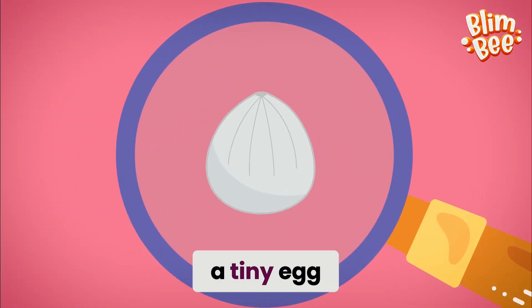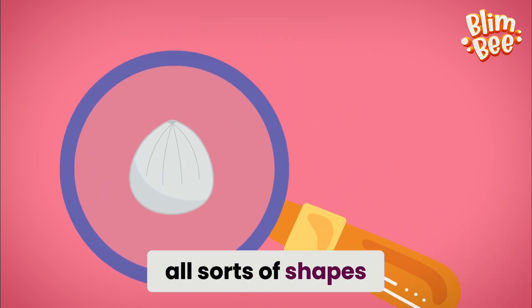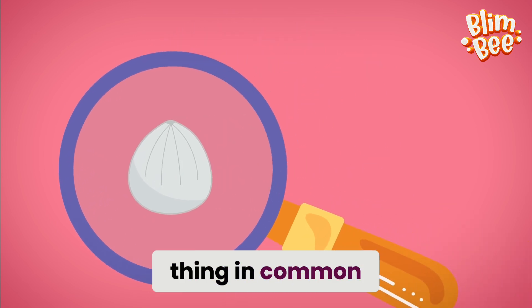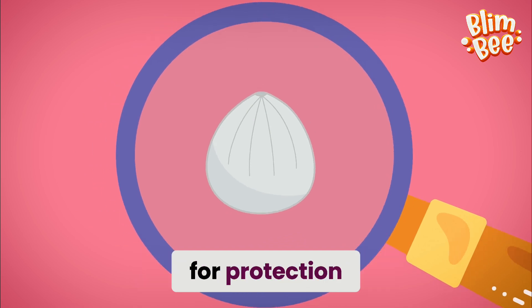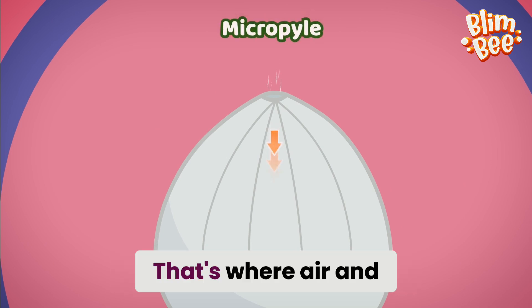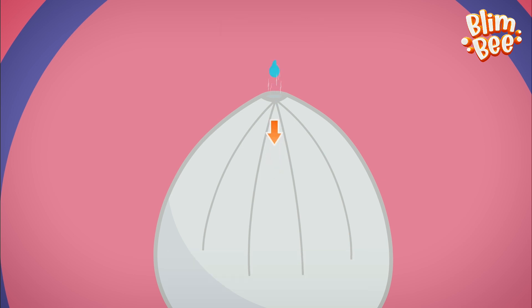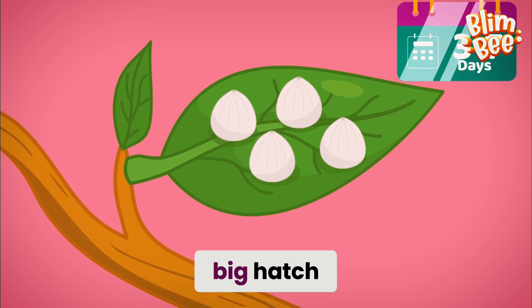It all begins with a tiny egg. Butterfly eggs can be all sorts of shapes and colors, but they have one thing in common — they're wrapped in a thin but sturdy shell for protection. And at the top, there's a special little spot called the micropyle. That's where air and water sneak into the egg to help the little one grow.